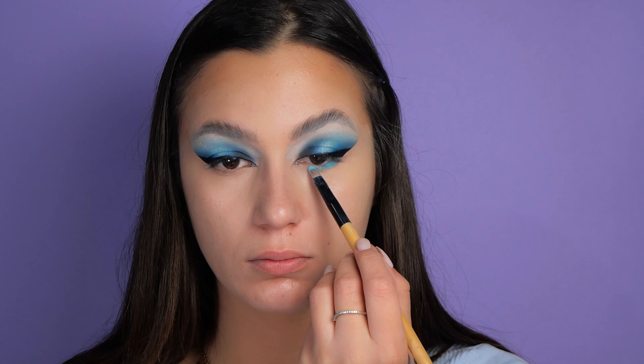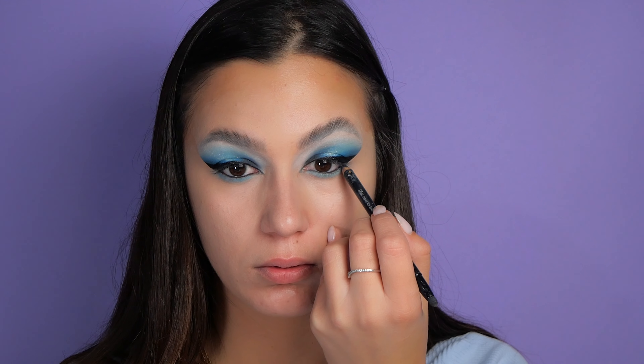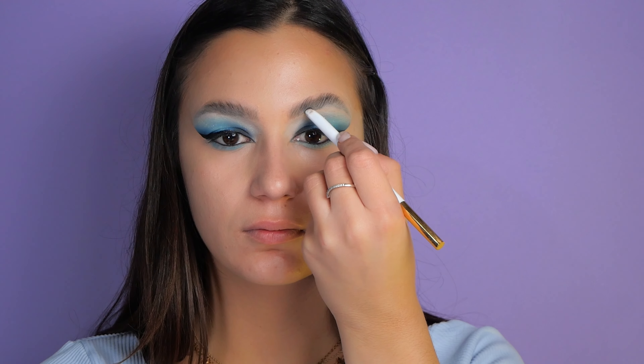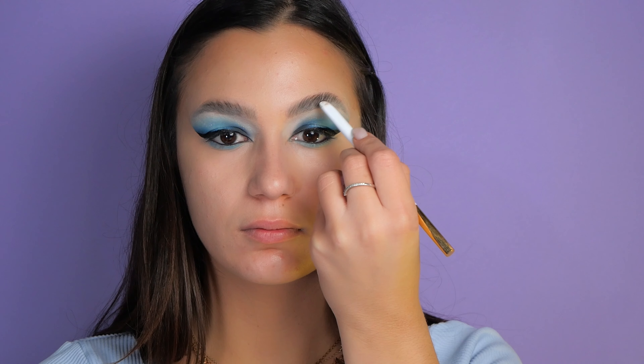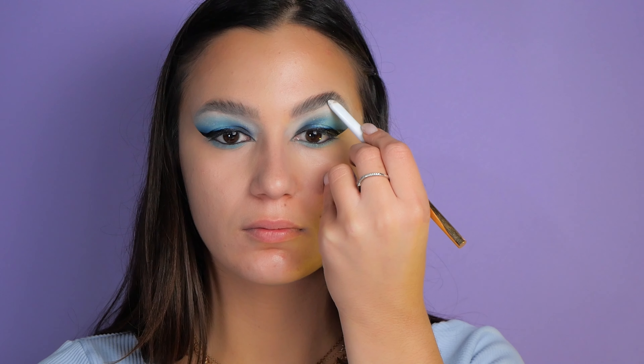If you have small eyes like I do, always use a lighter color on your lower lash line. For that reason I'm applying the 'Brendan' color and a black eyeliner. Now that my eyeshadow is done, I'm continuing with my brows, a bit of foundation, contouring, and some blush.